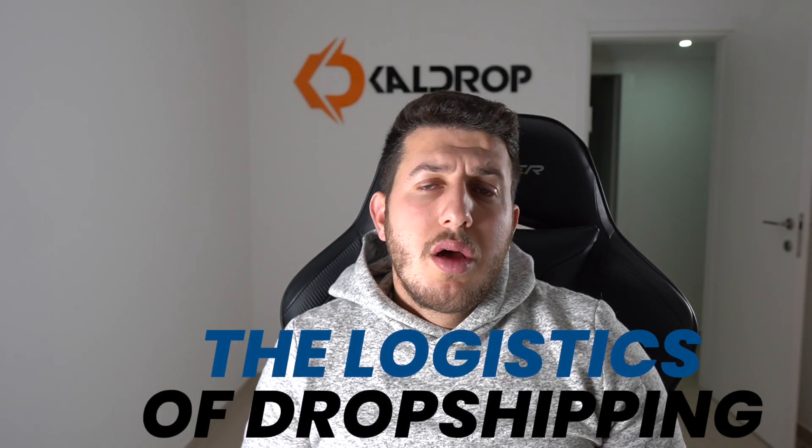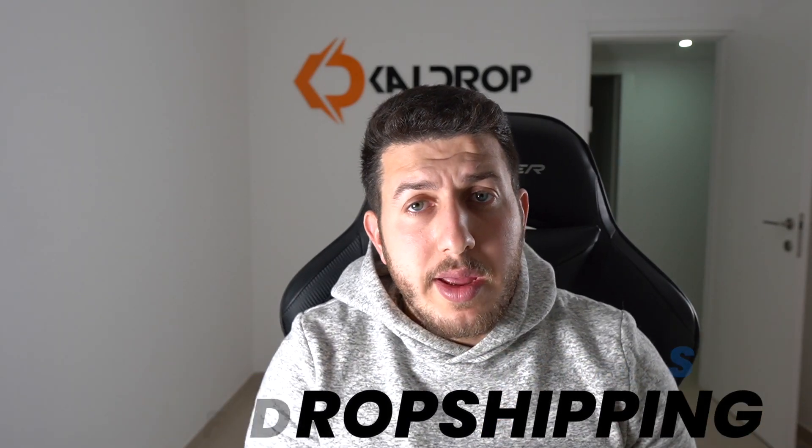The logistics of dropshipping — how is dropshipping working? If you are relatively new to dropshipping and don't know exactly what it means, rest assured this video is going to answer all of your questions about dropshipping logistics, how it works exactly, and why it's the best method to work in e-commerce in 2022.